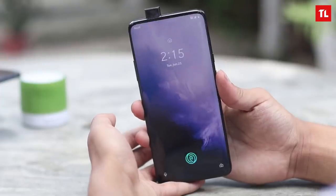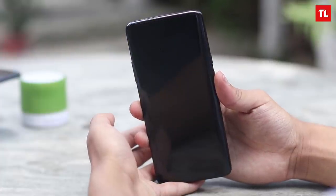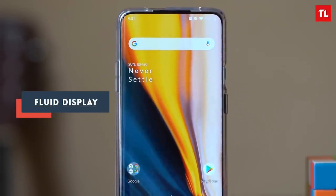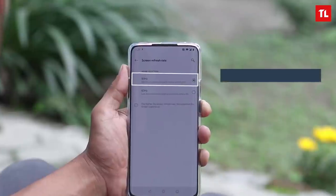First, the display — it's an all-screen display. No bezels, no punch hole, no notch. The OnePlus 7 Pro display has a fluid display with a 90Hz refresh rate instead of the normal 60Hz display.